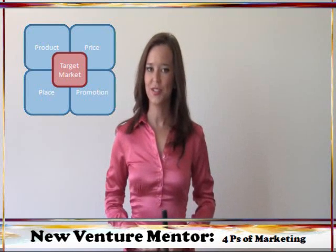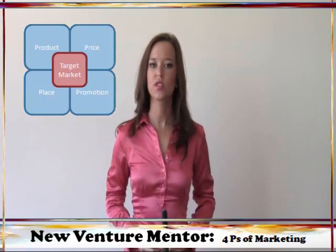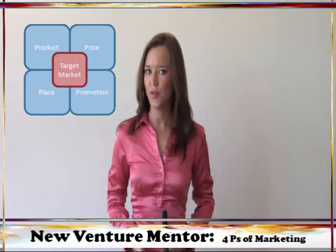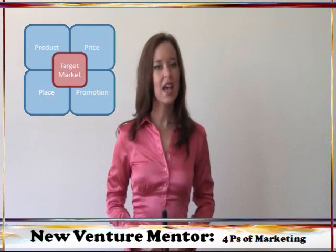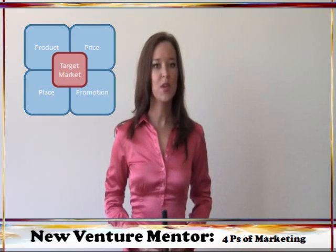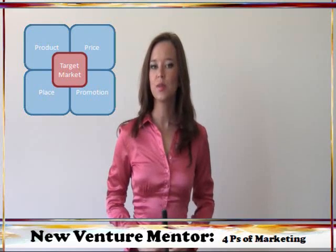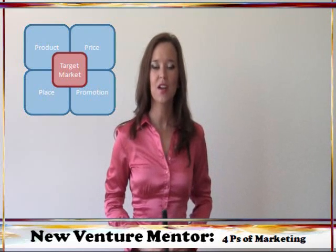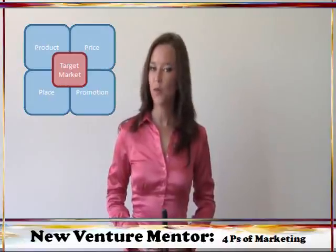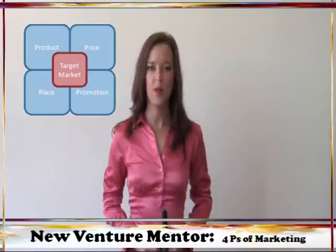Marketing is a key component of any business strategy, and this is especially true for small businesses that don't have the name recognition of major brands to fall back on. Marketing departments everywhere continue to rely on the four P's of marketing, and small businesses should make sure to do the same, so that they connect with customers and their companies and products are able to compete in the marketplace. Here's the rundown of marketing's four P's and how to apply them to your small business.